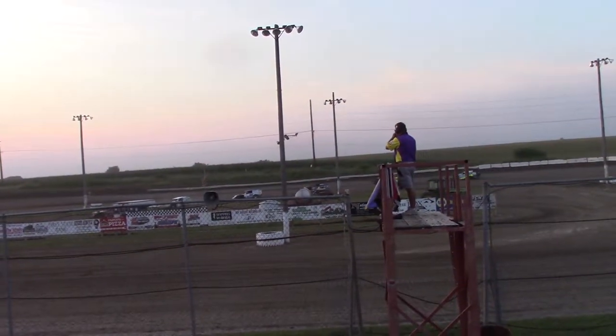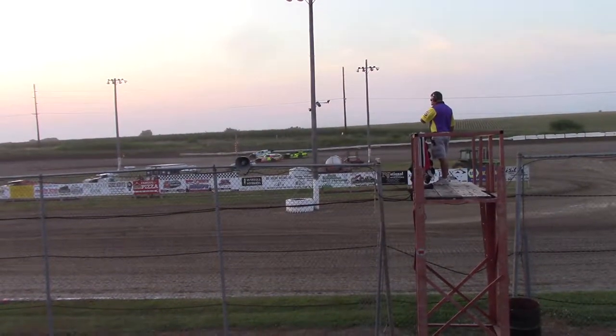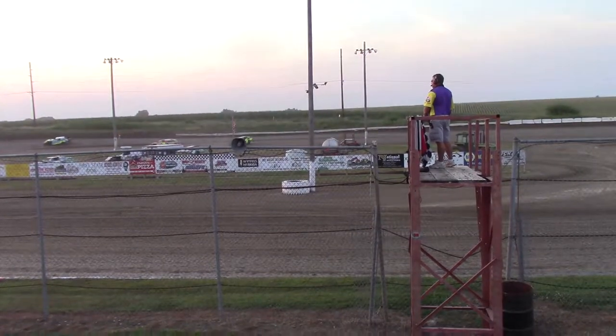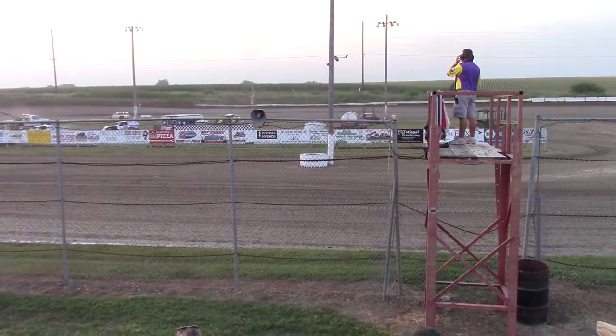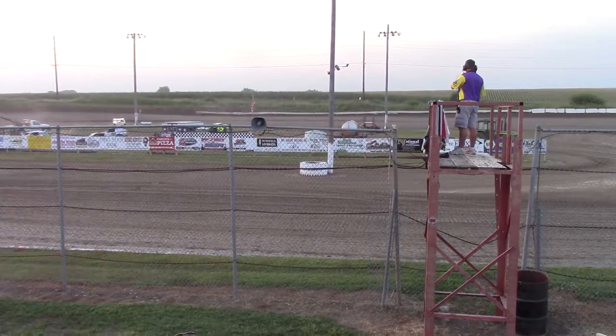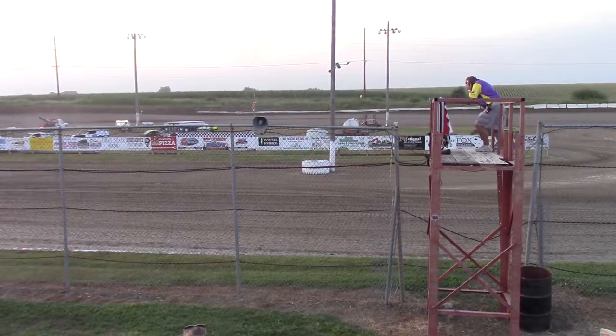Third to the 83G of Happy Gilman, second to the 14B of Scott Bash, and the checkered flag for the 71! Jeff James, great run there! Kept that high line! Everybody else going to the bottom! Scott Bash focused on Gilman. Oh yeah!